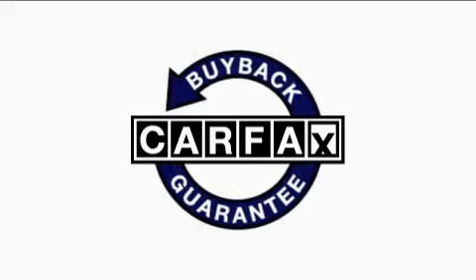This vehicle has fewer than 34,000 miles on the odometer, and it qualifies for the Carfax buyback guarantee.